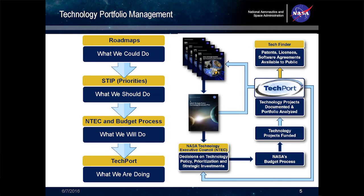OCT also helps to manage NASA's technology portfolio by using the roadmaps that tell us what we could do; the STIP, which is the Strategic Technology Investment Plan, that tells us what we should do; the budget process, which tells us what we will do; and Techport, which helps us to see what we are doing.